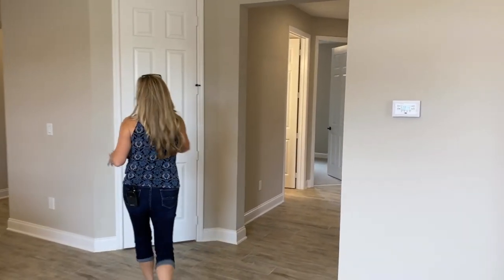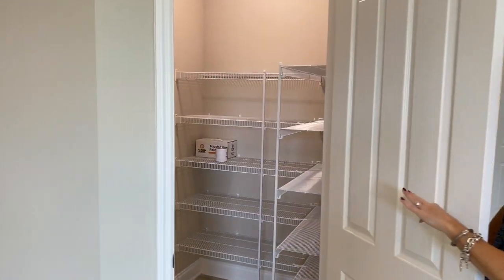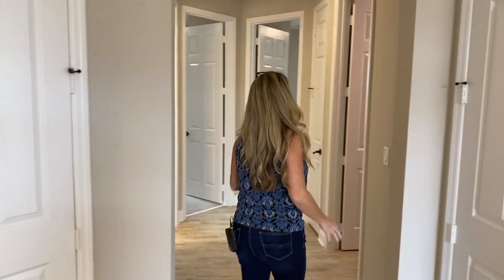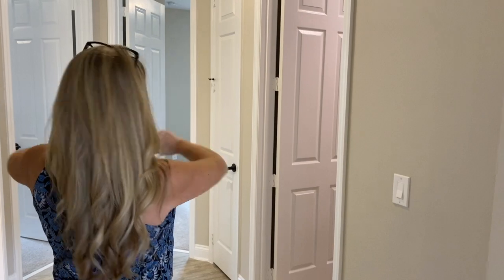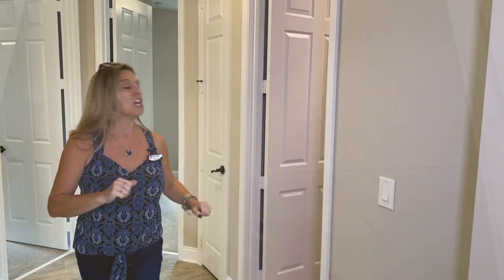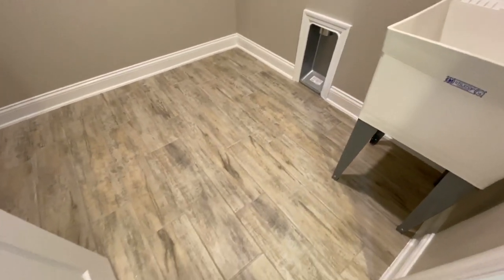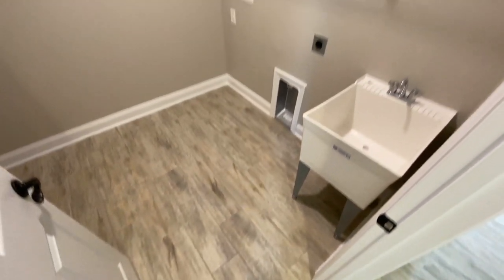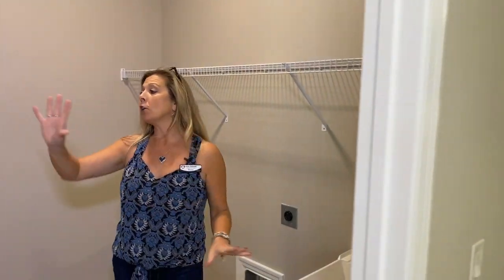Back over here is your pantry — a nice big walk-in pantry right across from the kitchen area. You have your AC handler here, and I love the design with those little angular entryways with the doors — one of my favorite things. To the right is your laundry room: a nice big space with a utility sink already added in, and plenty of room for your washer and dryer. There's still room in the back to add cabinets, counters, a folding station, or a broom closet.